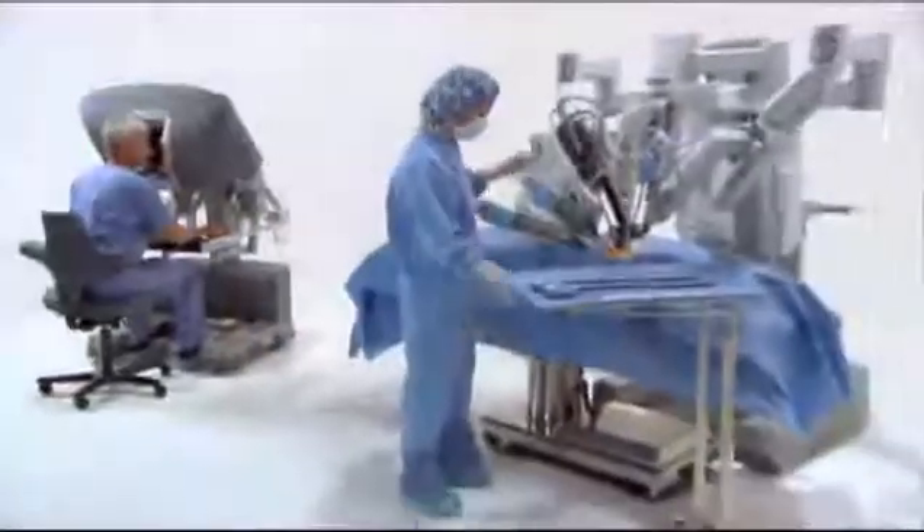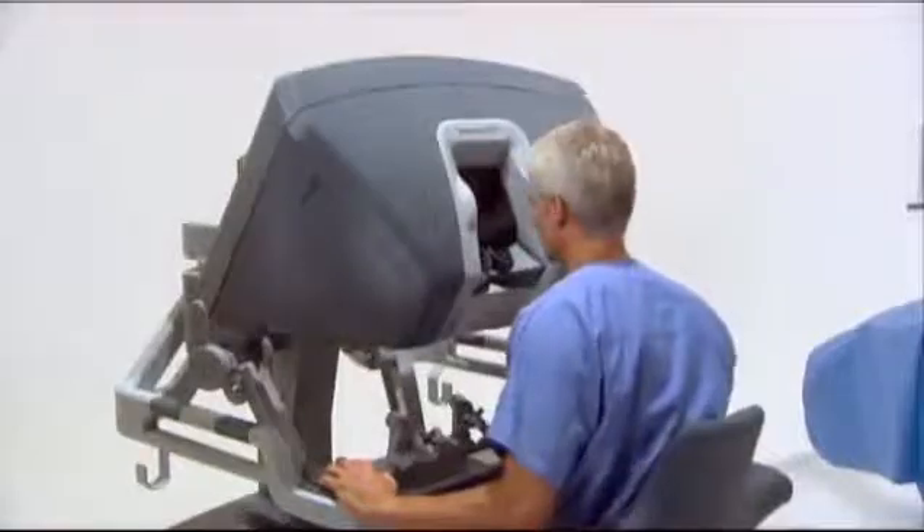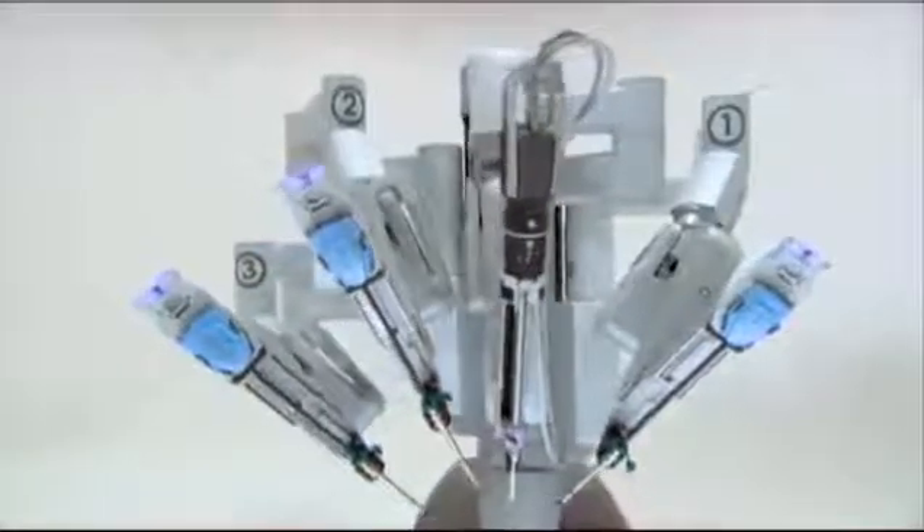The DaVinci System is the most advanced surgical platform available in today's market. The DaVinci System consists of an ergonomically designed surgeon console and a patient side cart with four interactive robotic arms.